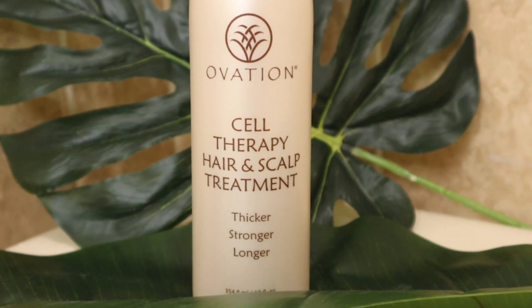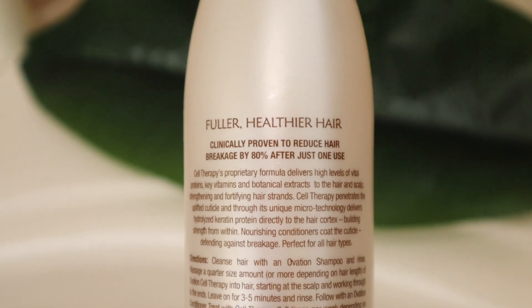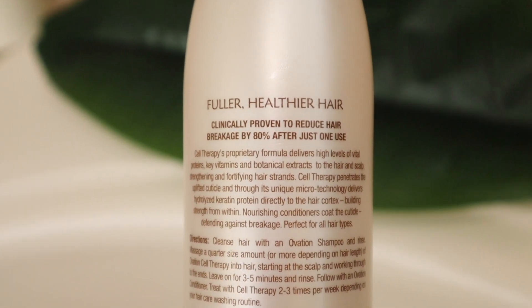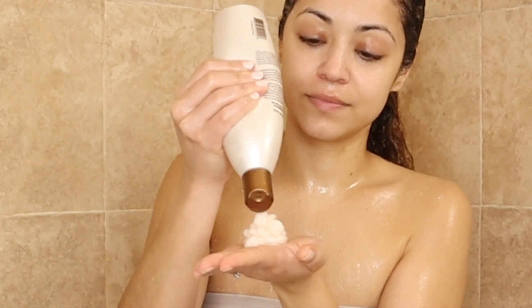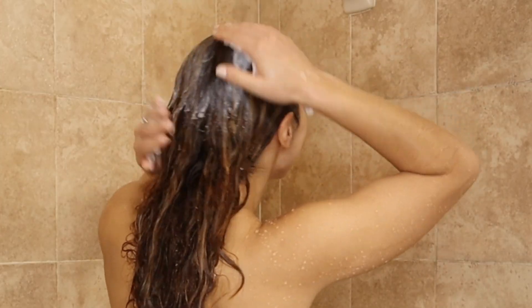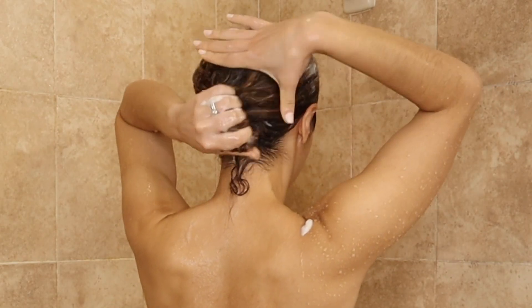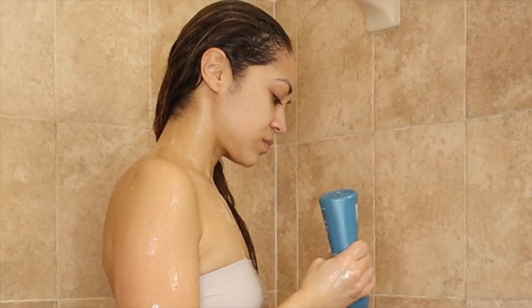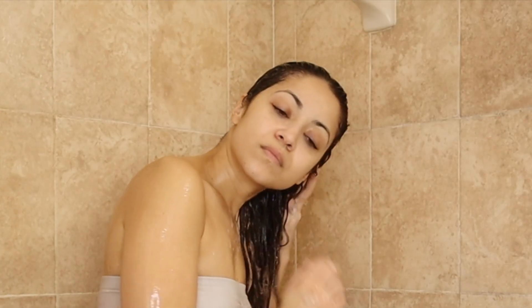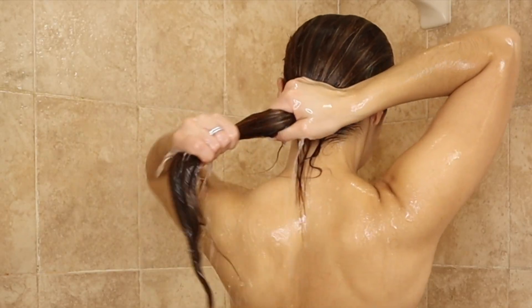You use this in between your shampoo and conditioner, and it promotes thicker, stronger, and longer hair. It's clinically proven to reduce hair breakage by 80% after just one use. I use a big glob of it since my hair is long, and I want to make sure it's all over my hair and scalp. I leave it on for three to five minutes, and then move on to conditioning like usual. I had to really detangle because my hair was super knotty, but it ended up being really smooth after using the product.